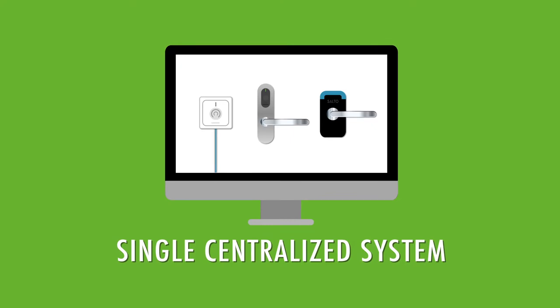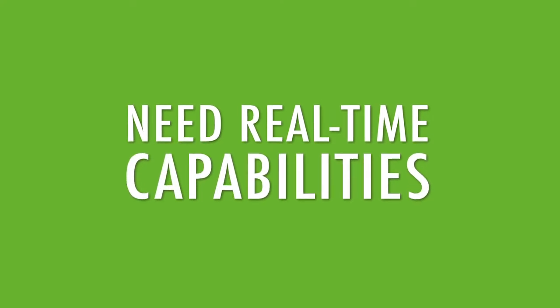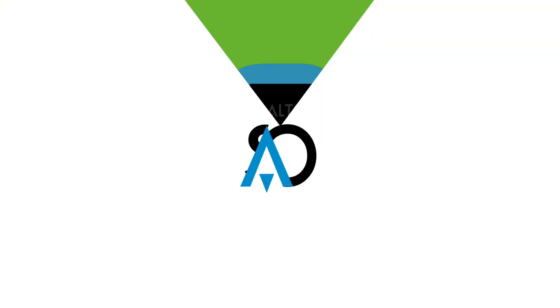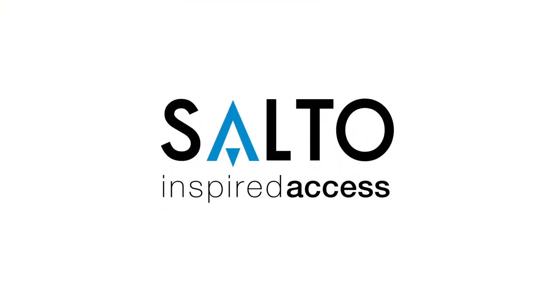And in the future, as your needs change, SALTO can adjust to them. So if any of your SVN locks ever need real-time capabilities, the locks can be easily upgraded. SALTO's wireless system — affordable real-time security customized for your needs now and in the future.